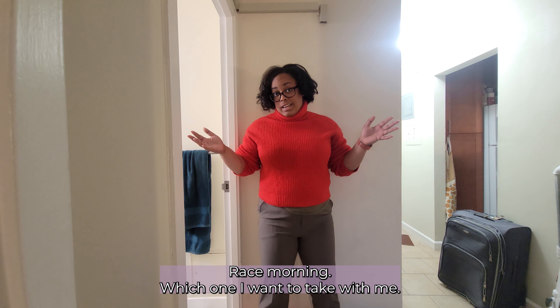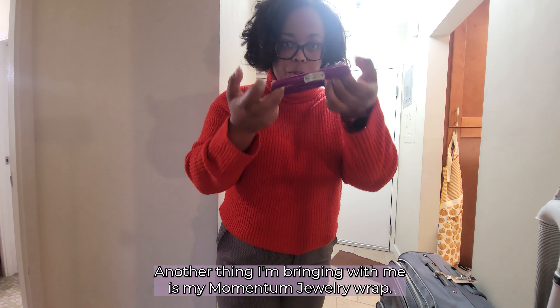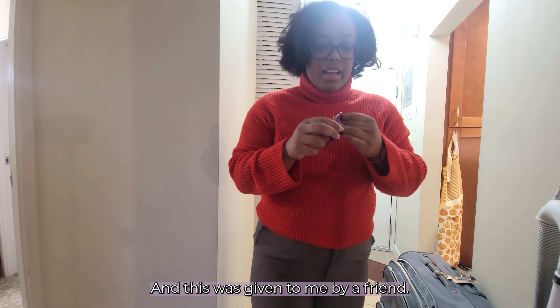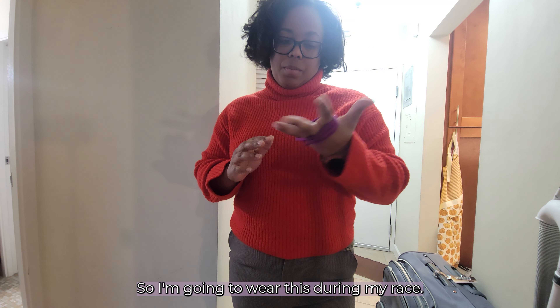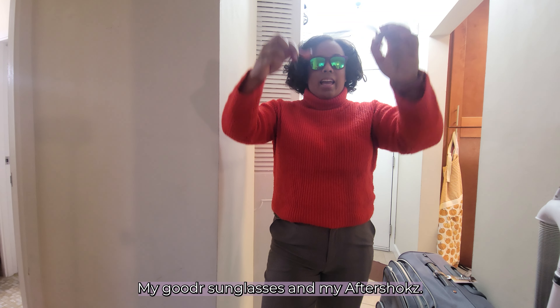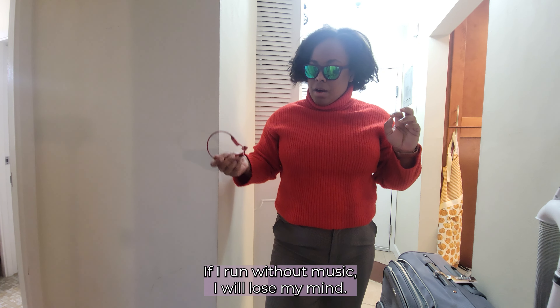Another thing I'm bringing with me is my Momentum Jewelry wrap — this one says 'Keep Moving Forward.' It was given to me by a friend and it's a good reminder, so I'm gonna wear this during my race. Also my Goodr sunglasses and my Aftershokz — crucial. I need these; if I run without music I will lose my mind.